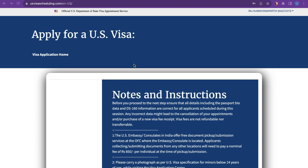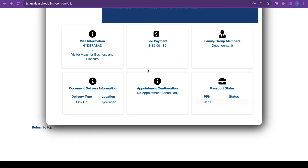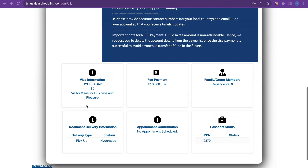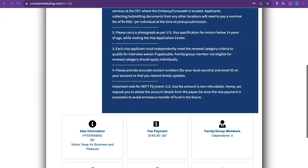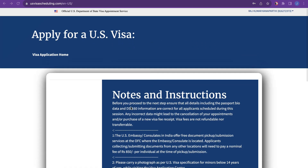The issue is: once we log into the portal, nothing comes — it's just a blank portal. There is no information at all, no scheduled appointment, no 'close and start application' — nothing comes here. For this applicant, we have already made a payment and we are trying to book an appointment, but this issue started.